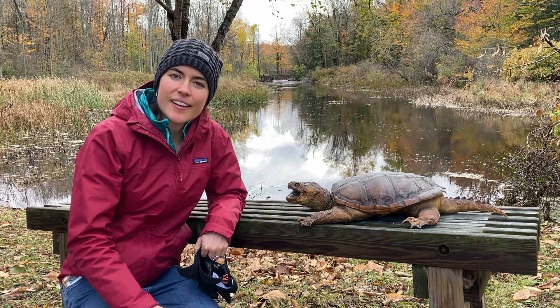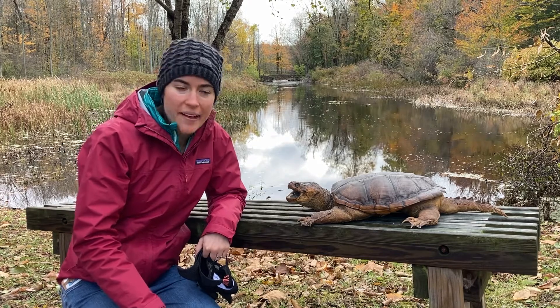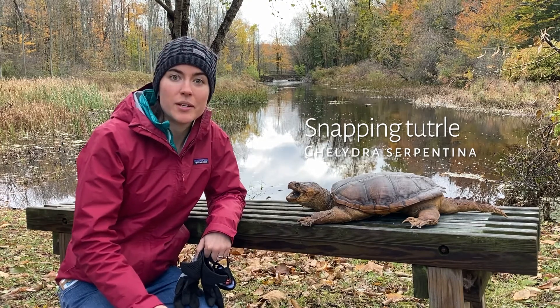Hey there, it's Kristen, and I'm here just hanging out with my snapping turtle pal, Chelydra serpentina — scientific name — to talk about what turtles do in winter.